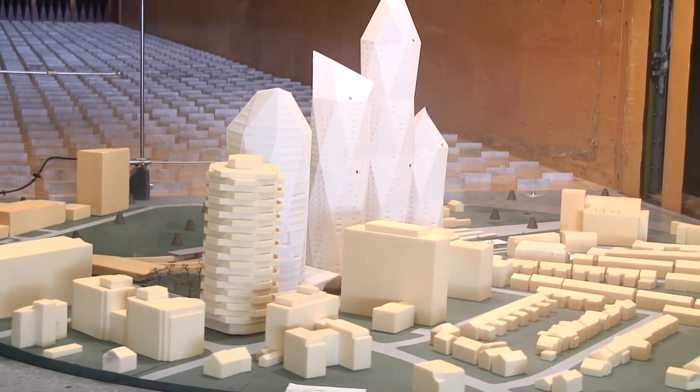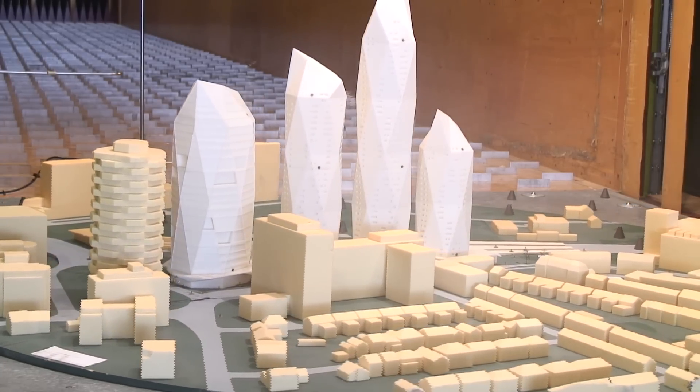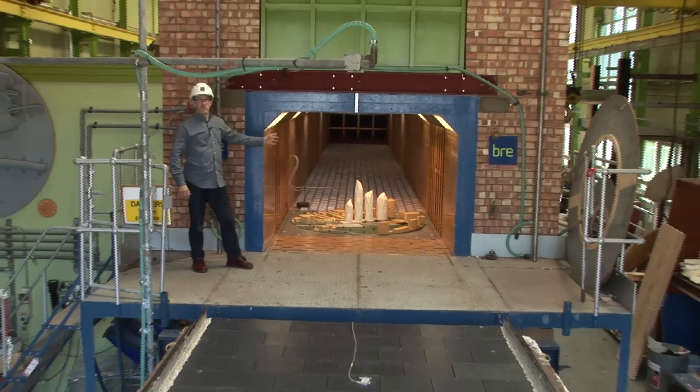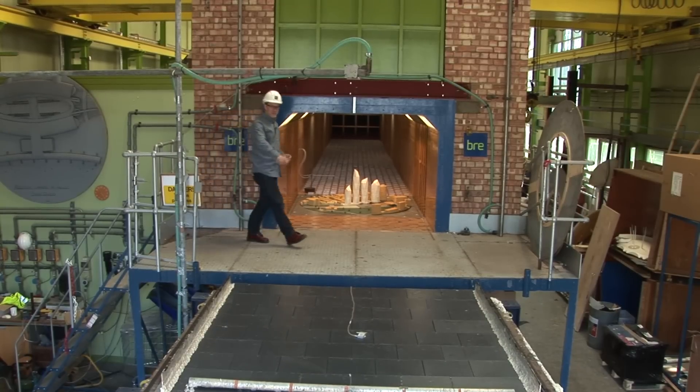Because the model is to scale, the wind too is at scale speeds, and little more than a gentle draught comes out of the tunnel when it's running. But if we clear the tunnel of models, we can put the side panels in and turn the fan right up to 120 miles an hour, and send a gale force wind across this test platform down here.